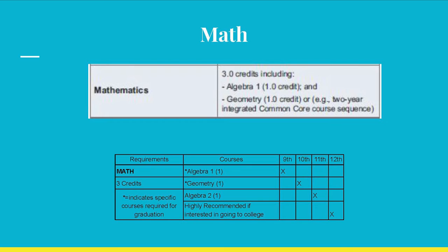Only three credits are required for math, two of which must be Algebra 1 and Geometry. However, if you are planning to attend college, you should take a fourth year of math to be better prepared for the math classes that will be required to earn your degree. Yes, even English majors are required to take math in college.